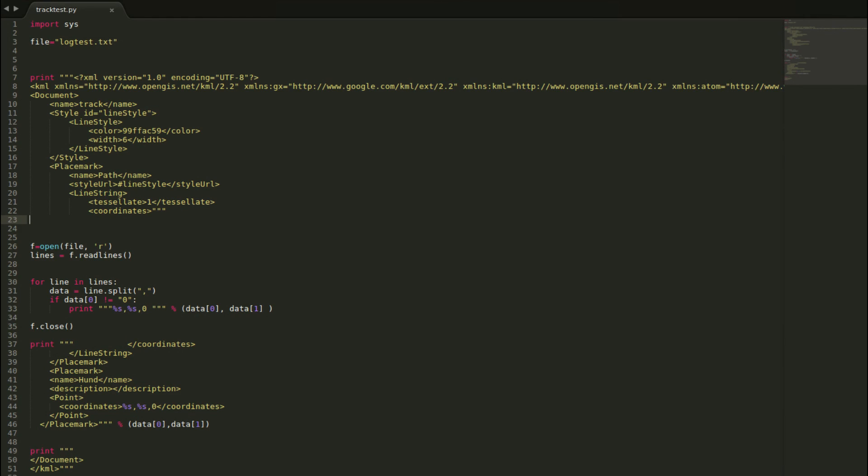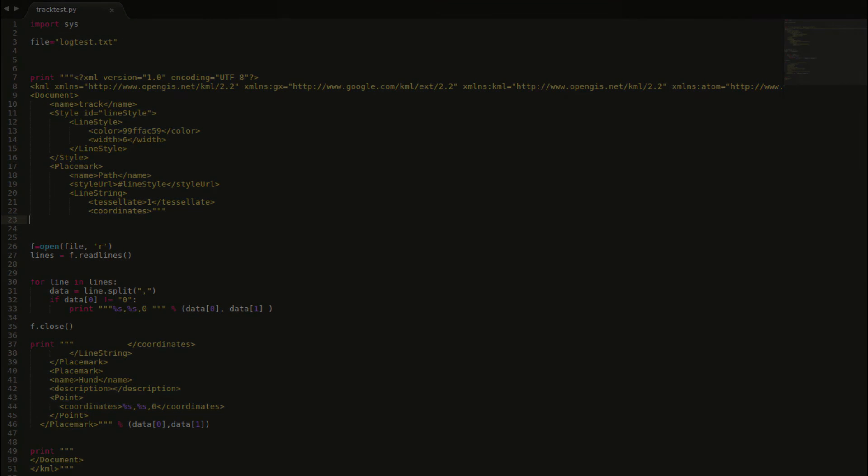It's mostly programmed in Bash Script and Python. If you are interested, I can post more info about it later. Have a nice day. Goodbye.